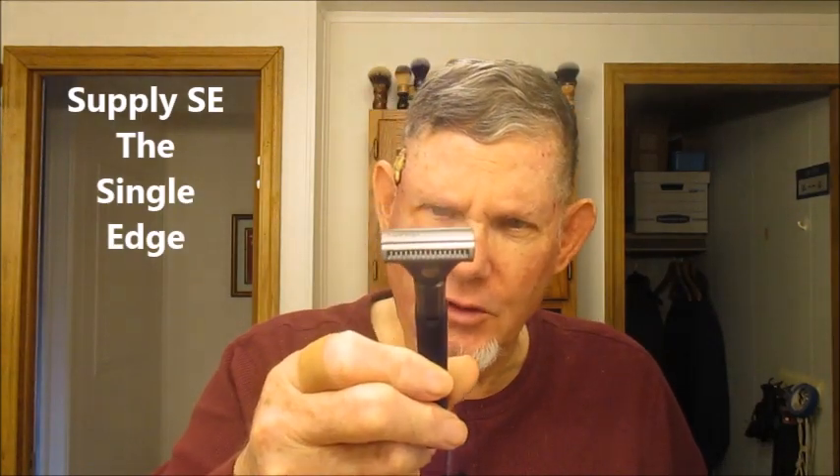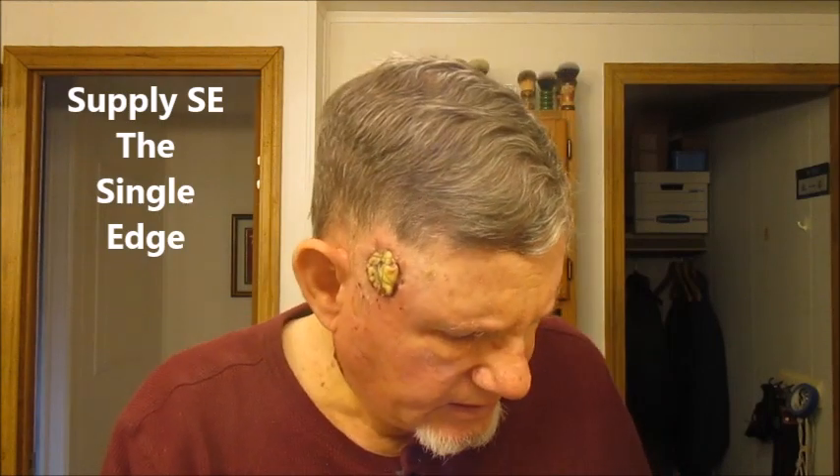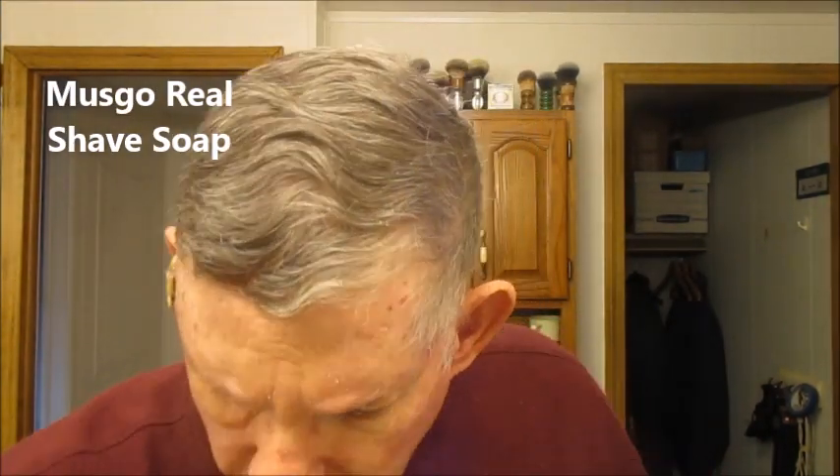He put this patch on it and stitched it on, and it'll come off next Tuesday when I go back. Anyhow, today we're going to shave around this. I'm going to be shaving with my Supply single edge with the open comb — love this razor — got the black label injector blade in it. I'll be using some Musko Real and my number four badger brush to lather, then finish off with some Lustray Spice.